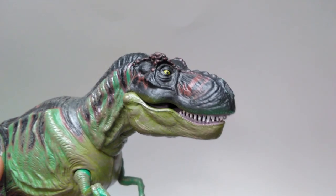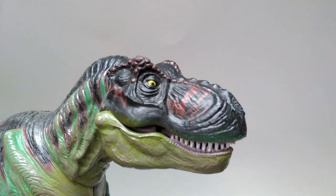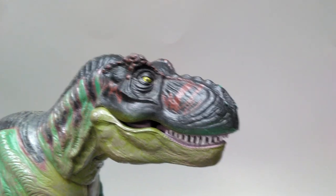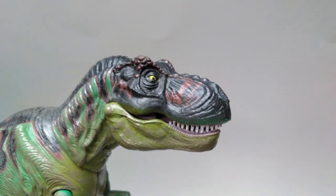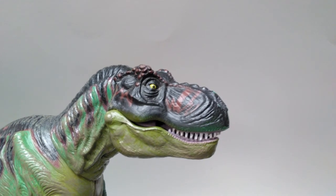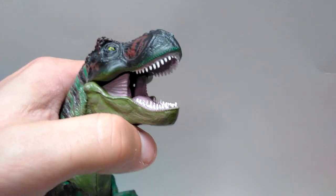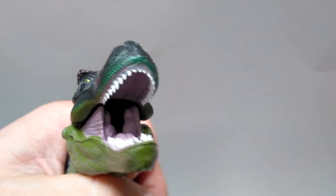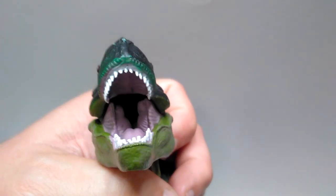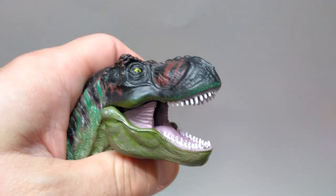It seems like the consensus for T. rex is yellow eyes, because everybody always gives them yellow eyes. The eyes look really nice on this figure, and they look even nicer because the head is a very dark coloration — the brighter yellow eye really sticks out and looks quite beautiful. As with all of these figures, it has an articulated jaw, with very nice sculpt work on the inside skin flap and the inside of the mouth, which looks really realistic.